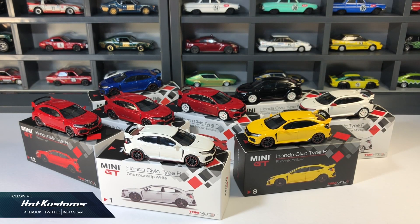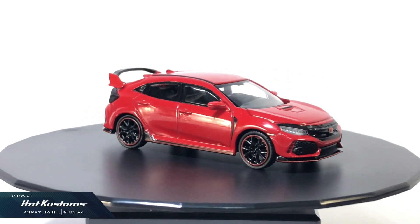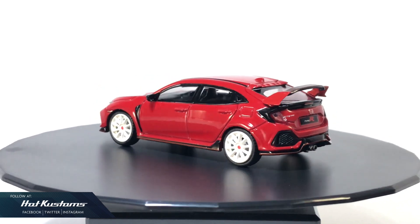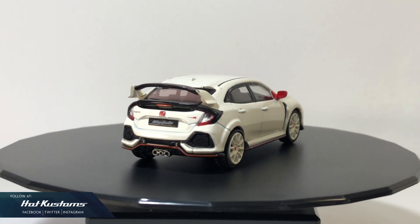In conclusion, in a span of one year, MINI GT has released so many versions of the FK8 — not forgetting the exclusive and the chase versions. I guess I will just go for one more art car variation, and that's all for me. To be frank, the FK8 casting I'm most looking forward to right now is the main line from Hot Wheels.